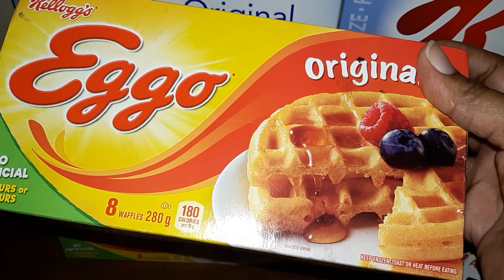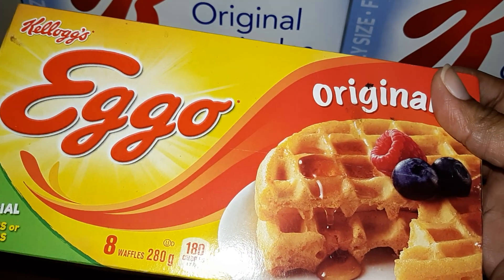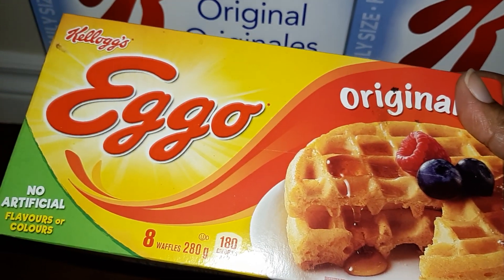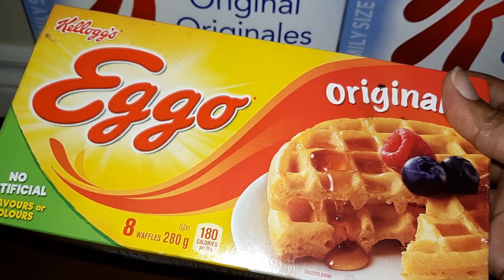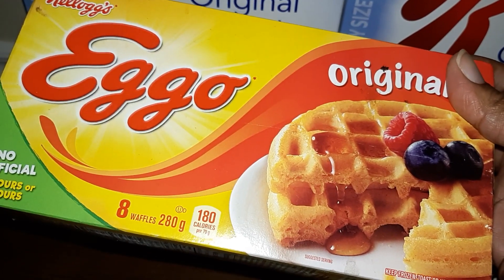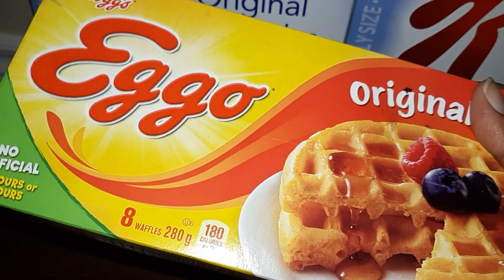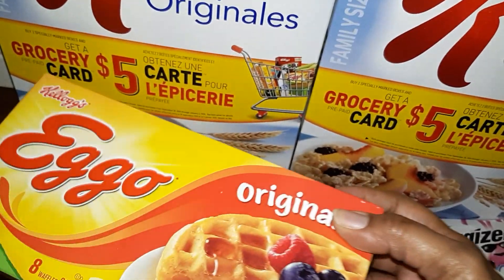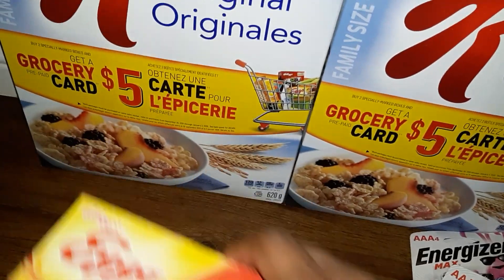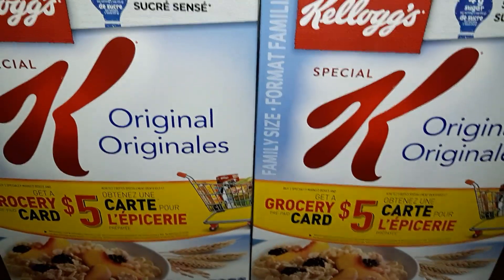The Eggos — I price matched Fresh Co for $2.49. I had a Pereshopper coupon on my Checkout 51, had a dollar cash back, and I also had a PC Optimum offer. So after my coupons, Checkout 51, and my PC Optimum offer, these Eggos were 90 cents each. You can claim up to two, so my Eggos were 90 cents each.